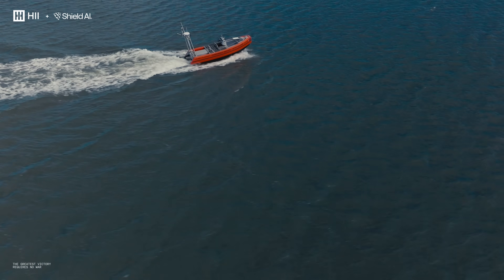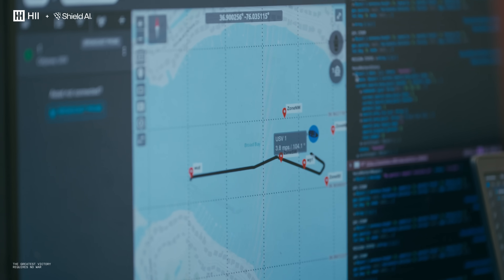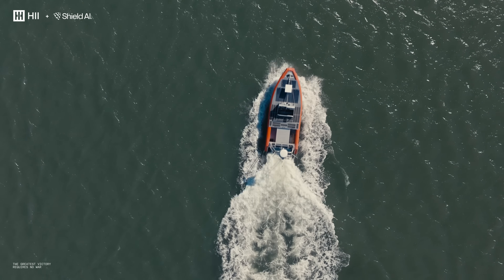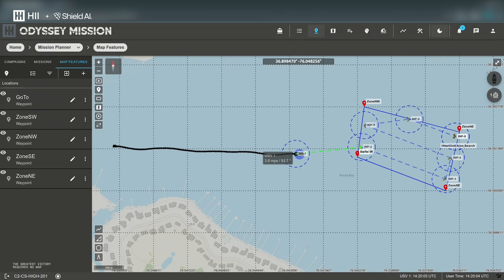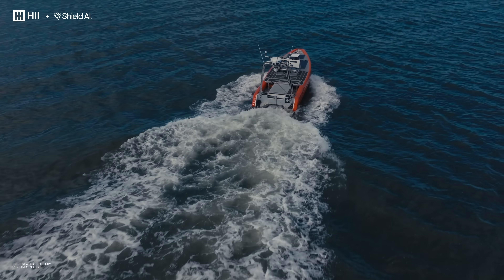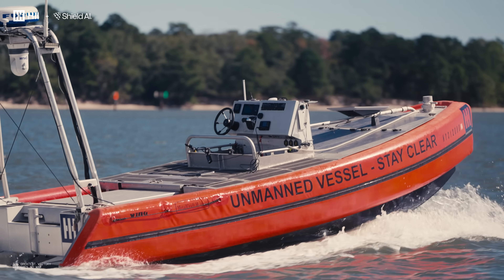Odyssey combined with Hivemind enables autonomous behaviors for open ocean navigation of USVs that are COLREGs-compliant. This, along with the Navy's published goal of unmanned vessels operating directly within the fleet, is what we are bringing to the table with this partnership.